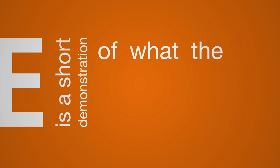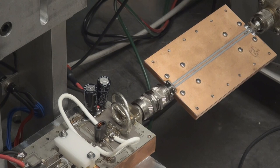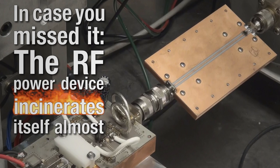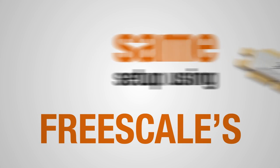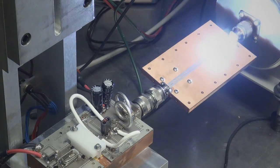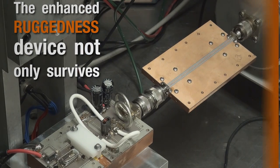Here is a short demonstration of what the E series can do. First, let's show what happens when a non-rugged device is driven into a defective circuit. In case you missed it, the RF power device incinerates itself almost immediately. Here is the same setup using one of Freescale's enhanced ruggedness devices.